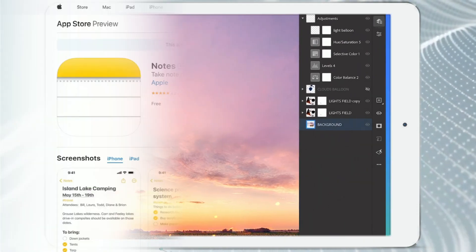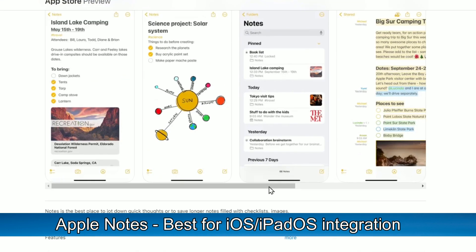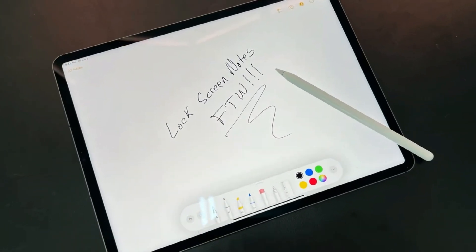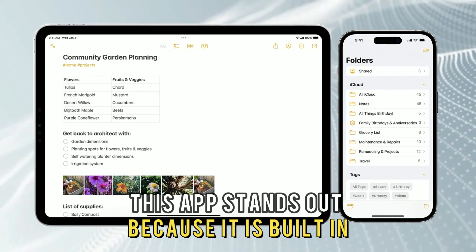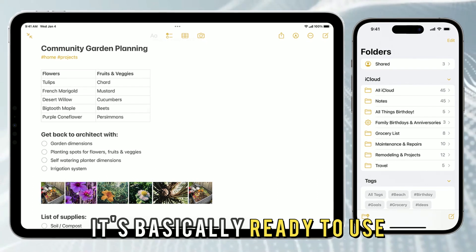Let's get started with Apple Notes. Best for iOS-iPadOS integration. Apple Notes is a built-in app that supports Apple Pencil. This app stands out because it is built-in and doesn't need a download. It's basically ready to use.